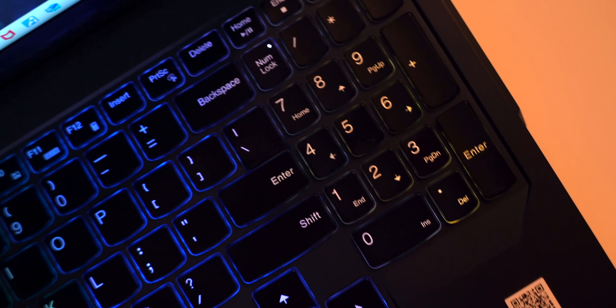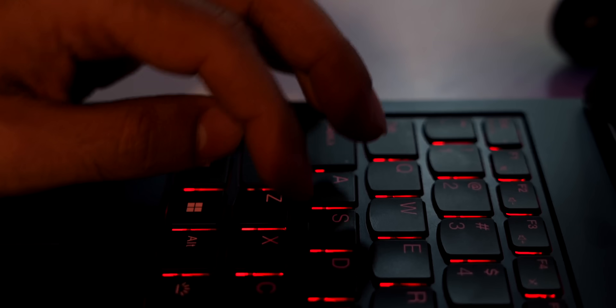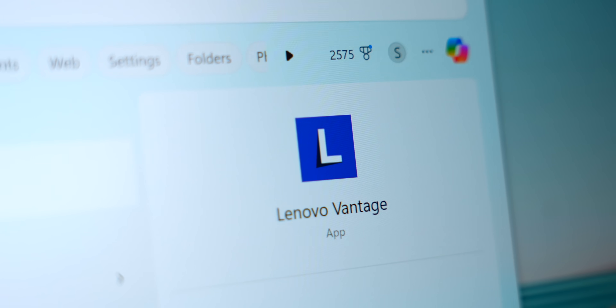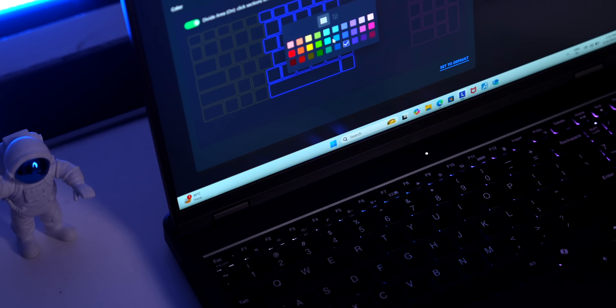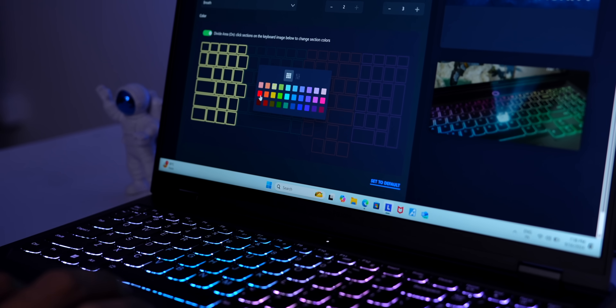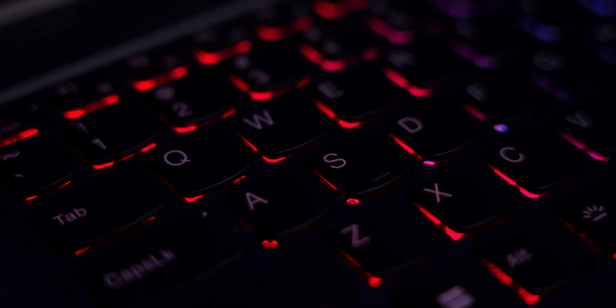Speaking of gamers, this laptop has a 4-zone RGB keyboard. On another gaming laptop you can set only one color at a time. But on the Legion, the left side of the keyboard is one color, the middle is another, and the right is another. In the Legion Vantage app you can individually select which zone should have which color. I've found a practical use for it — I set the left side to red, turn off the middle portion, and the right side to blue, so I can see the WASD keys and the arrow keys more easily.